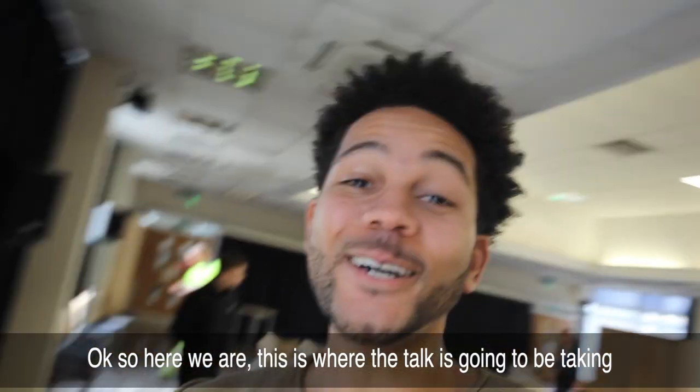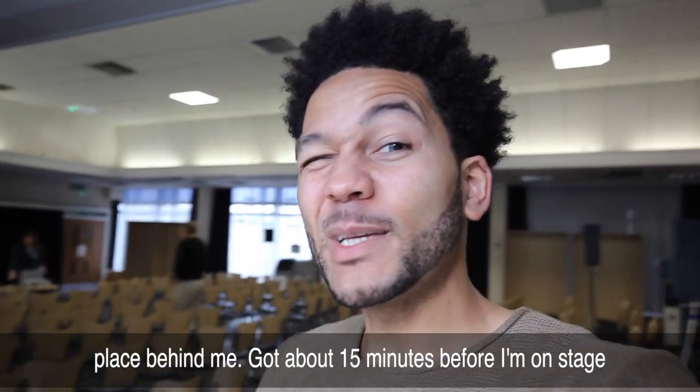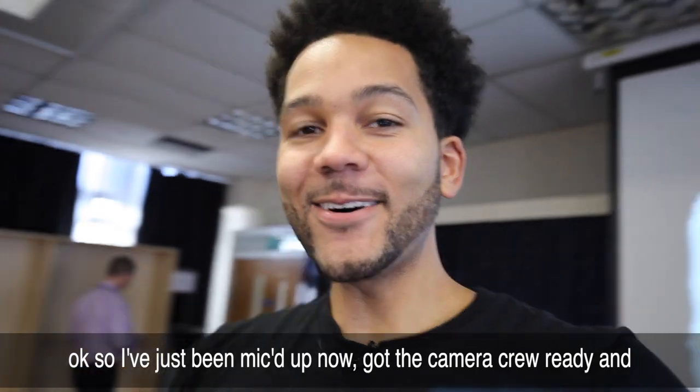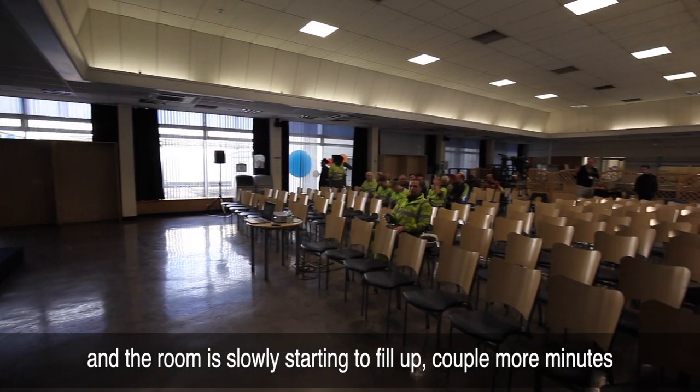Here we are - this is where the talk is going to be taking place. Got about 15 minutes before I'm on stage, so I'm going to get changed into my outfit and get mic'd up. I've just been mic'd up now, got the camera crew ready and the room is slowly starting to fill up.